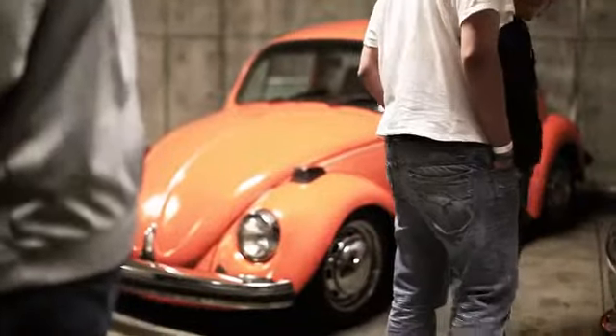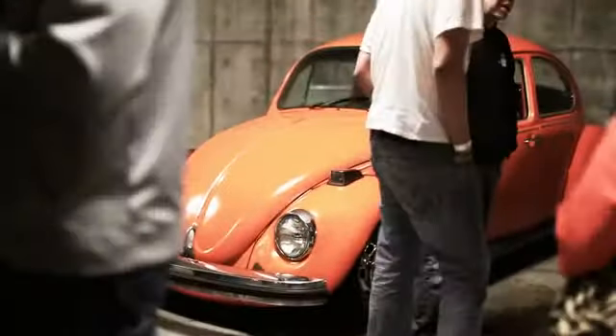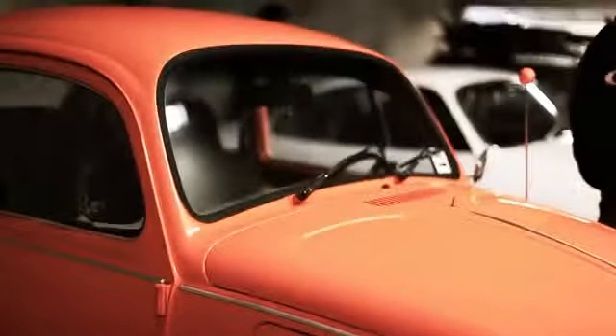I bought that on Saturday of last week and it had been sitting for five years. Pulled the body off, put new pans on it, spray painted it, put it back together, and drove it here. This morning was the first time I'd ever hit the cement with it.